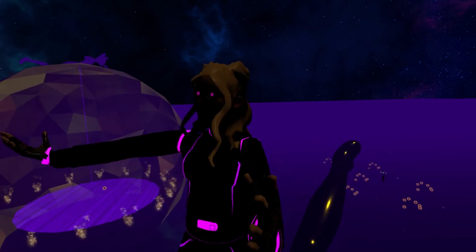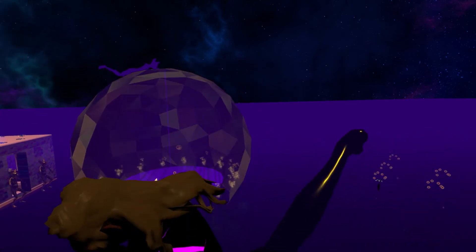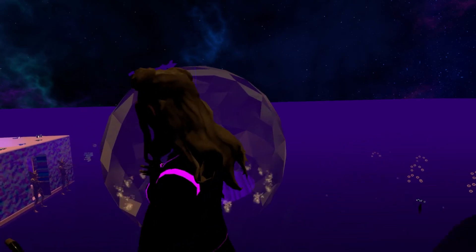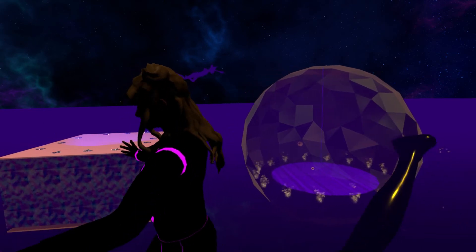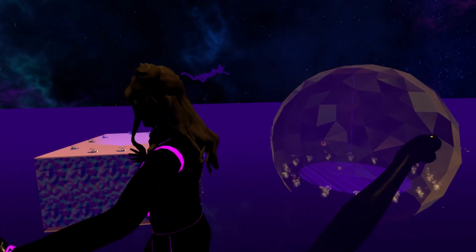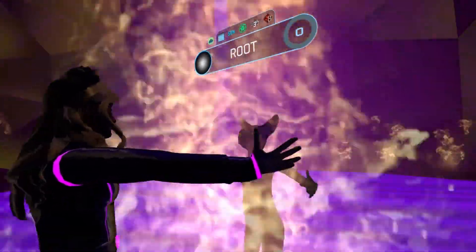I'm actually — come on, people — I'm flying on a cat. This is so cool. This experience. No one can take this experience away from me. This is insane. Thank you so much for this experience, Root.